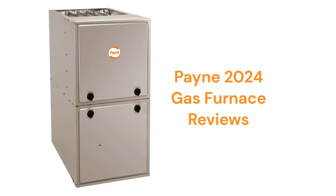This brand is made in Mexico by Carrier and is available through dealers in the USA and Canada. The brand uses aluminized steel primary heat exchangers which resist corrosion but are not as durable as brands that use stainless steel.